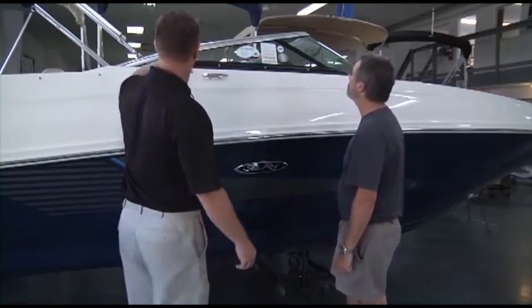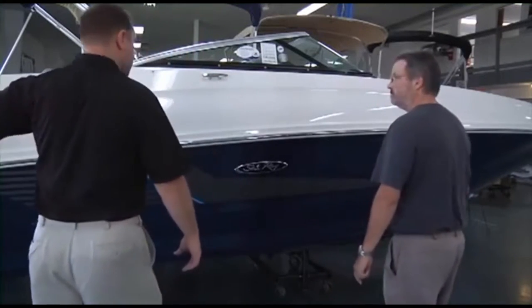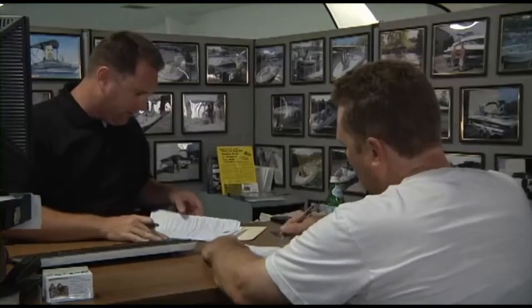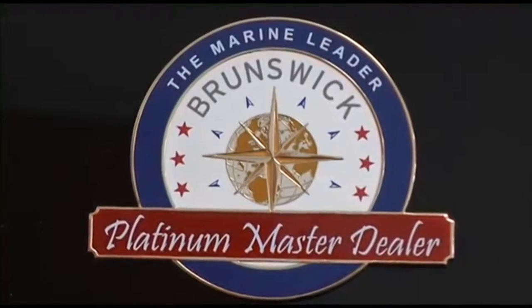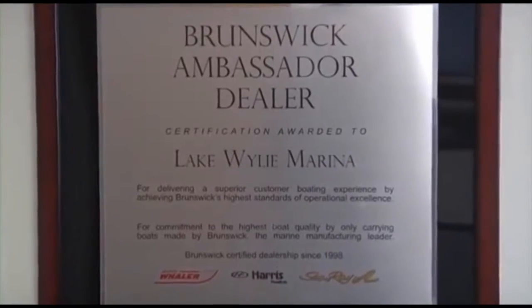We are the only boat dealership in the Carolinas and Georgia that uses a consultative selling process, making the boat buying process easy and fun while working with one of our knowledgeable and professional boat specialists. This simple process, along with our 95% plus customer satisfaction scores, have also earned us master dealer status with Brunswick Corporation for Sea Ray and Boston Whaler.